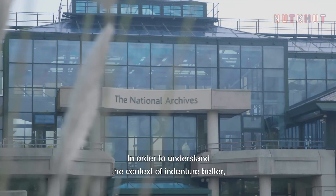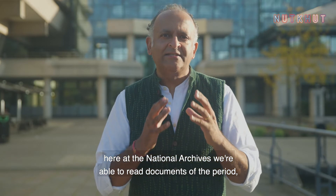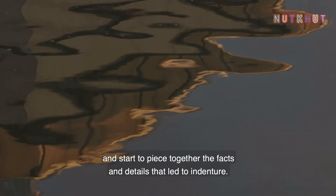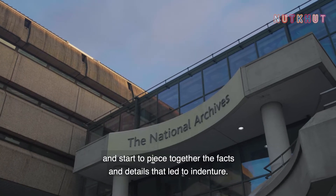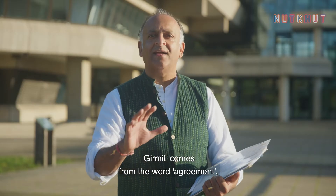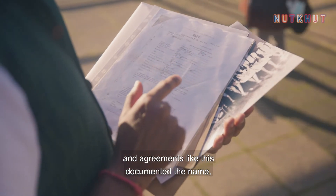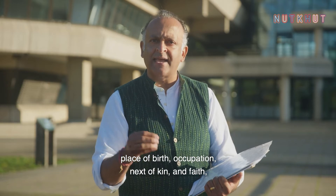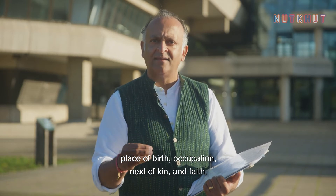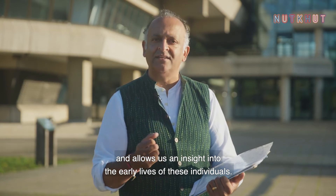In order to understand the context of indenture better, here at the National Archives we're able to read documents of the period and start to piece together the facts and details that led to indenture. Girmit comes from the word 'agreement,' and agreements like this documented the name, place of birth, occupation, next of kin and faith, allowing us an insight into the early lives of these individuals.